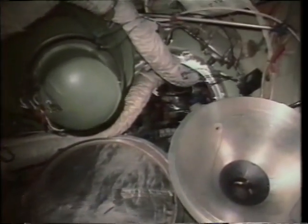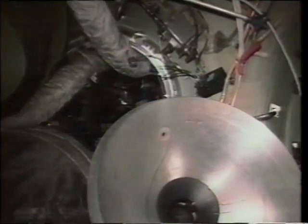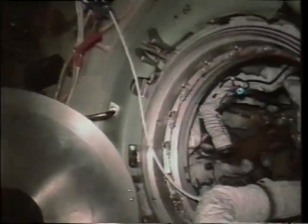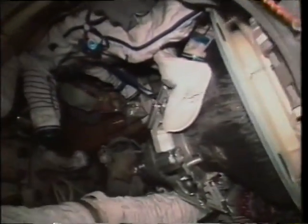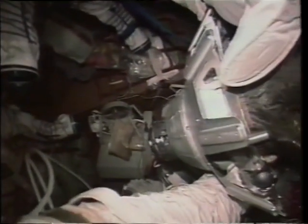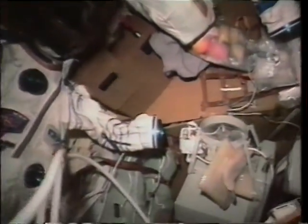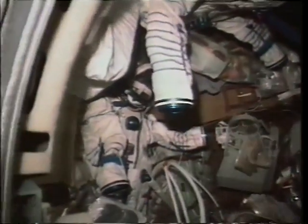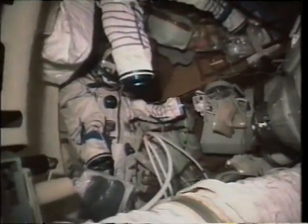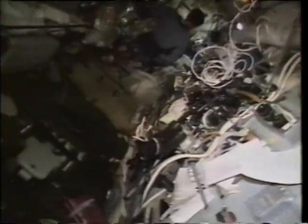This is the node where everything joins up. After Perota came and then Progress came, Yuri pointed out that for the first time in the history of Mir, all the nodes were occupied — a new record. That's what it was designed for and that's how it got set up. This is inside Soyuz — there are our scaphandras. In case of an emergency, we could have gotten in the Soyuz and come home. The Soyuz is still there as the return vehicle for Valeri and Sasha.